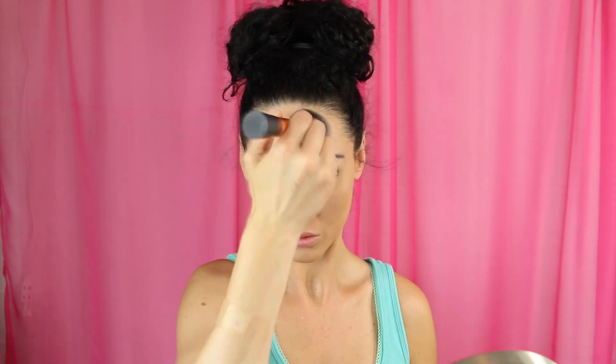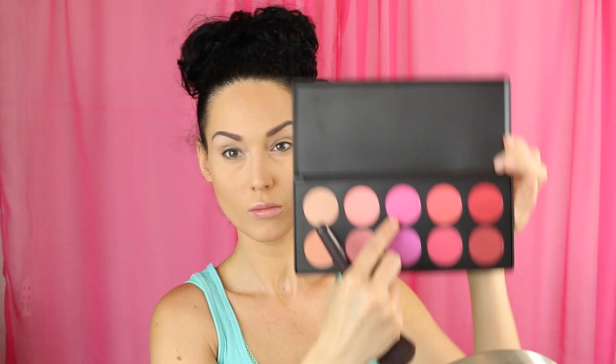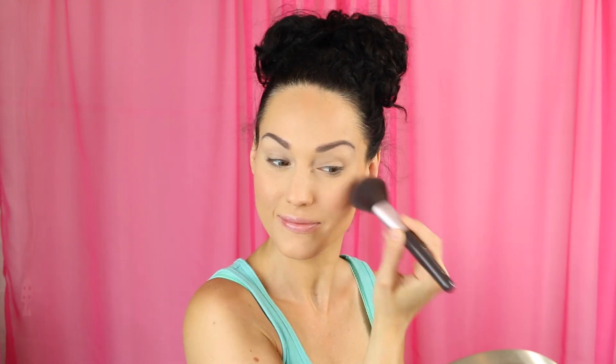I'm going in to bronze up my face with Physician's Formula Bronze Booster in light to medium, using my Real Techniques powder brush, doing the C motion or three motion on my face — hitting all the spots where the sun would naturally hit you to give a nice bronzy glow. Then using my BH Cosmetics Glamorous Blush Palette, I'm going in with this beautiful pinky purple shade. It's super buildable — I always start with a little bit and end up adding more.